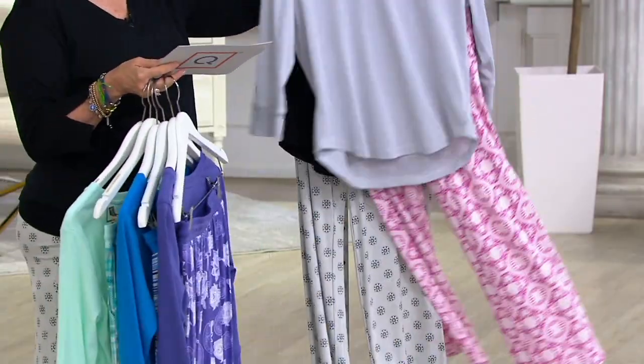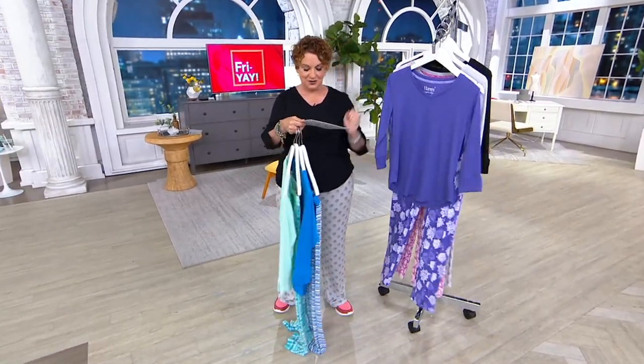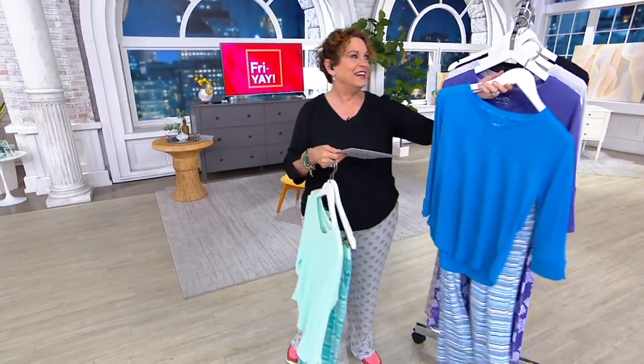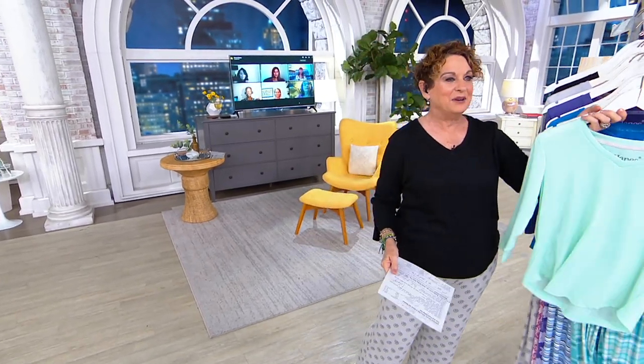We've had 2,300 out the door. We have Tara joining us right now. Marianne, I know you've been part of QVC for so long and now we're bringing our wonderful guests in. Here comes Tara.